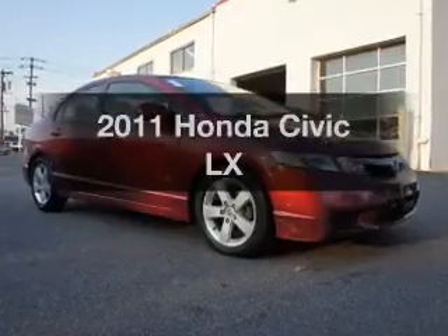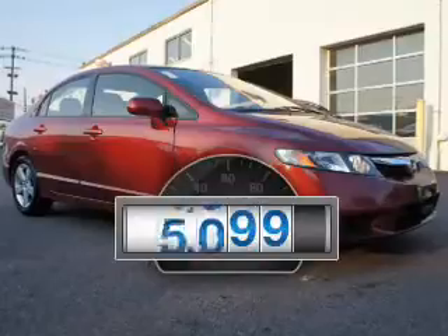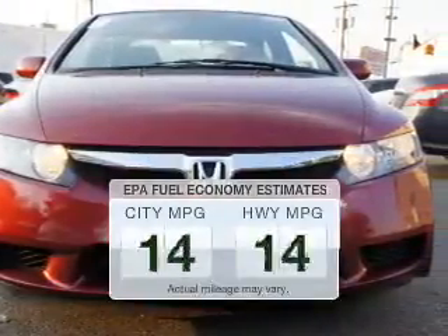Check out this 2011 Honda Civic. This is the set of wheels you've been looking for. A low odometer reading makes this vehicle a great value at this price. Save your money.